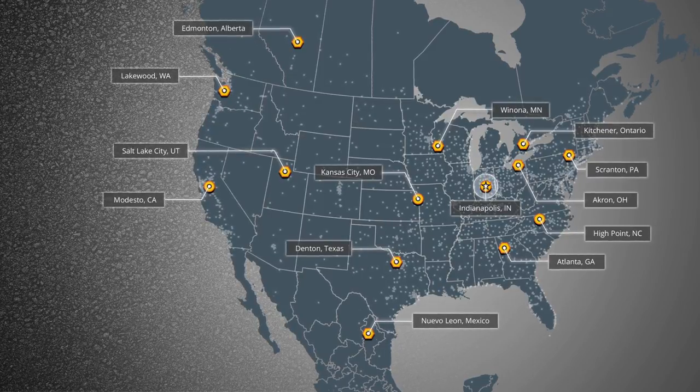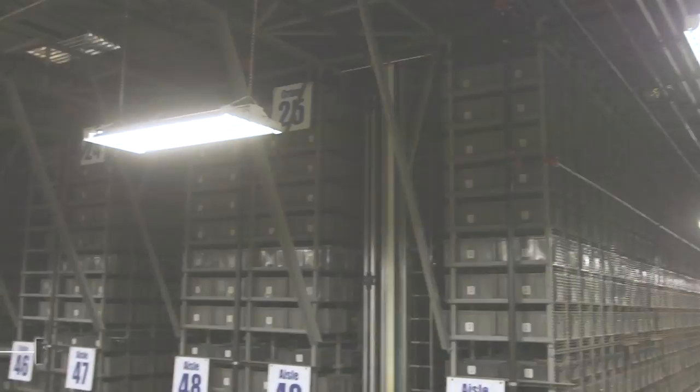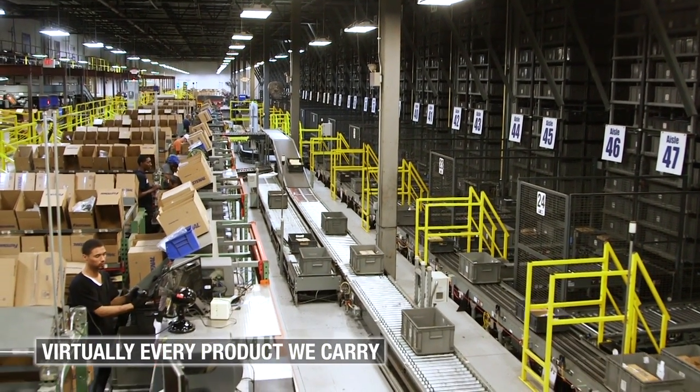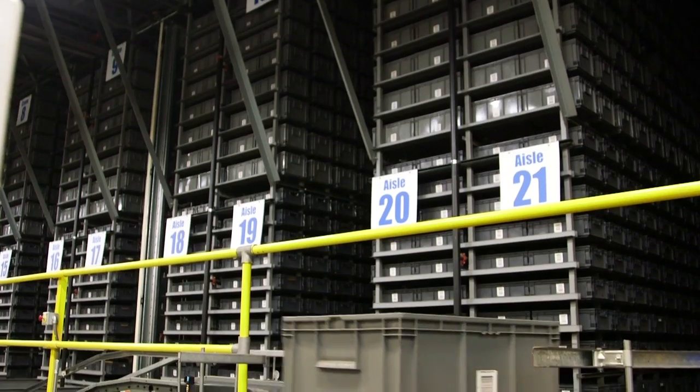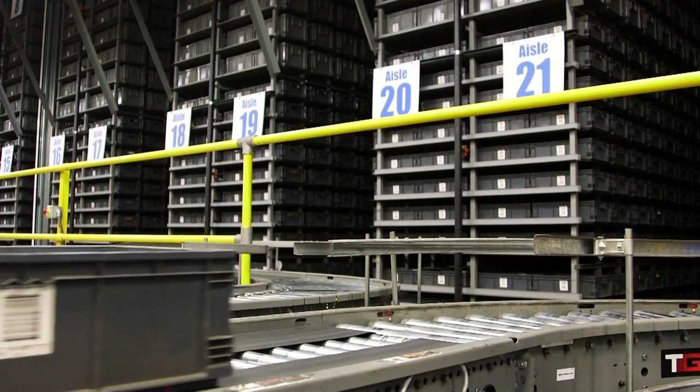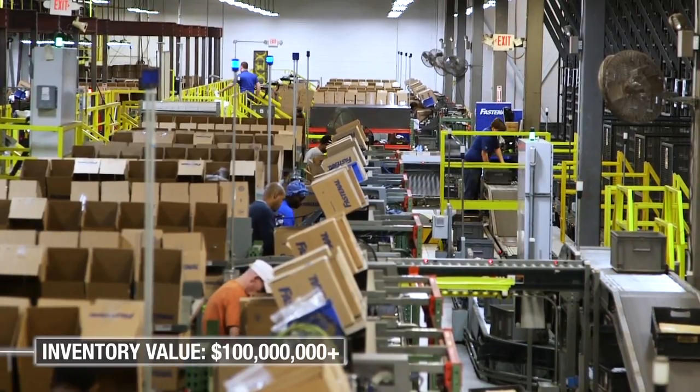The heart of the system is our master distribution center in Indianapolis. This million square foot campus houses virtually every product we support through distribution, from our fastest moving commodities to specialty items that may only be used by a handful of customers nationwide — more than 100 million dollars worth of inventory in all.